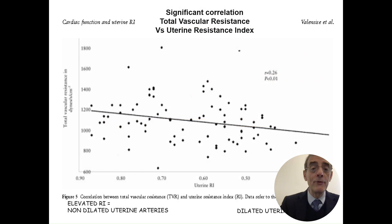We have related total vascular resistance to the evolution of the uterine vessels. Resistance in the uterine arteries is important during pregnancy: when the uterine arteries are nicely dilated — giving good flow to the placenta — total vascular resistance is low. When the uterine arteries are abnormal and non-dilated — reducing flow to the placenta — total vascular resistance is high.